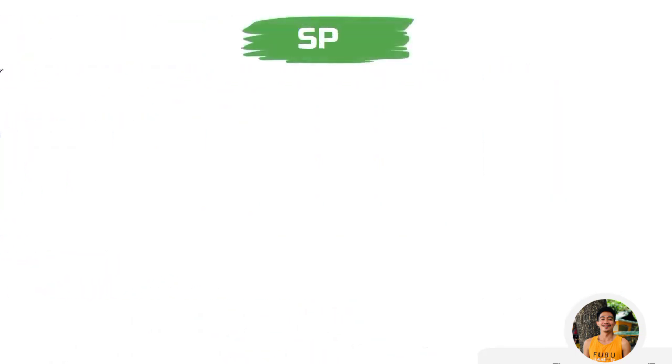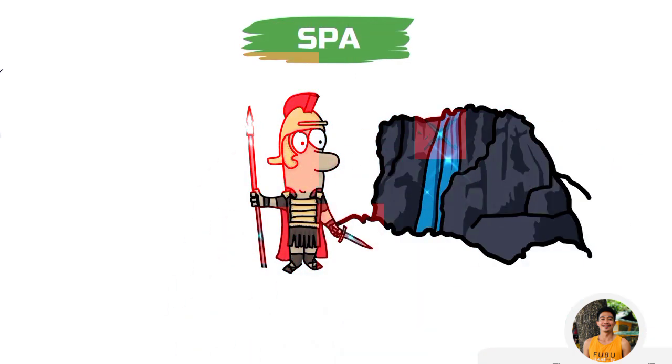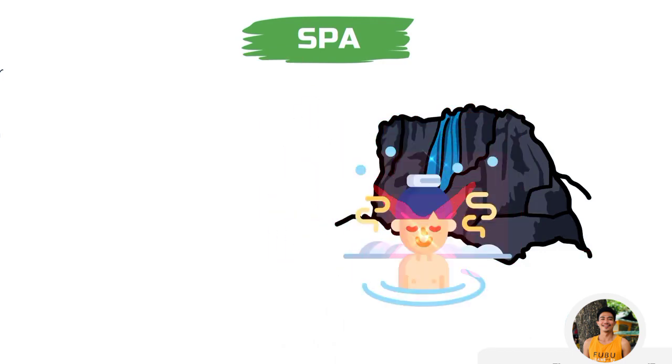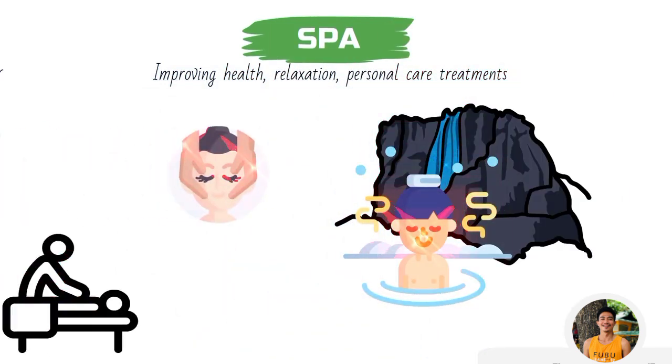Now comes the spa. This is quite confusing as it offers a wide variety of things. The word spa was first used in ancient Greece and Rome for naturally occurring thermal springs, used for bathing and relaxation, and believed to benefit health and well-being. This sense has not changed much in present times, except that now it offers a wide variety of things — used for improving health, relaxation, and personal care treatments such as facials and massage.